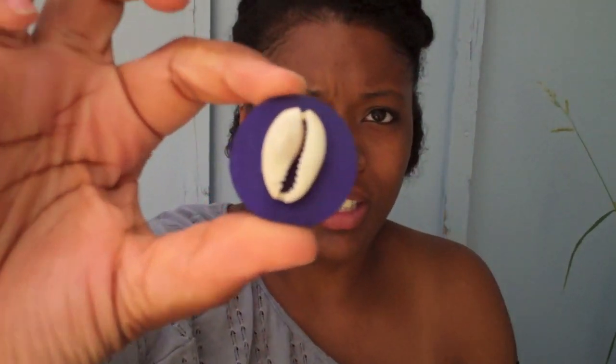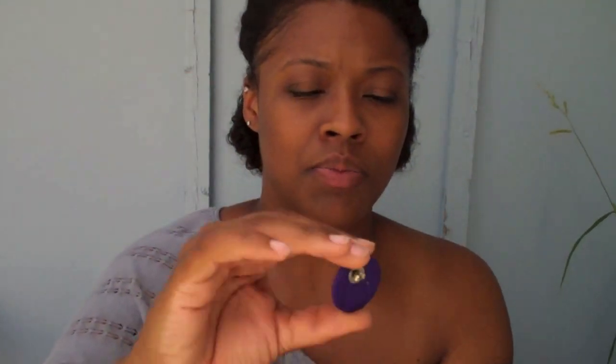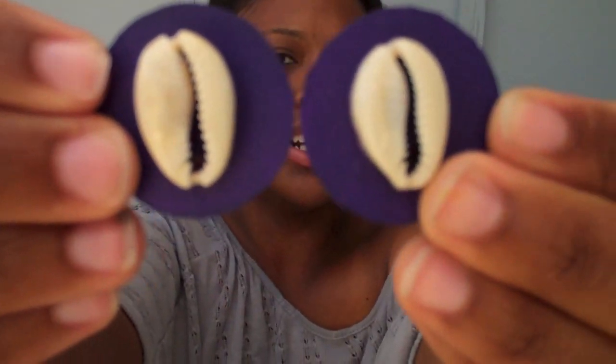I'm going to show you up close so you can see exactly how they're made. They're extremely light. This material here feels like it's almost a wooden material and of course it just has the shell on it.